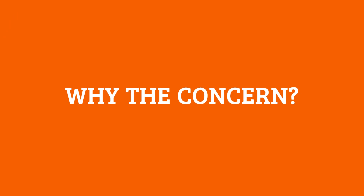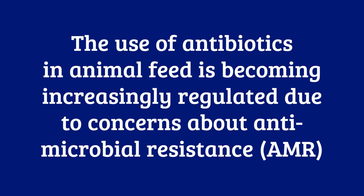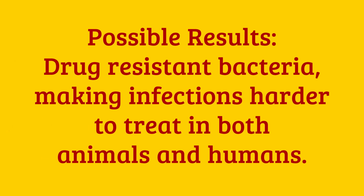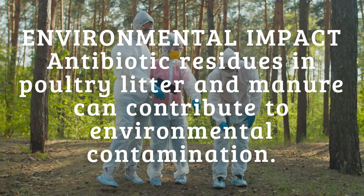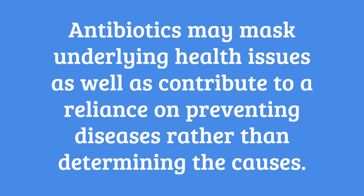Those who use medicated chick feed might not realize the feed also contains antibiotics. The use of antibiotics in animal feed is becoming increasingly regulated due to concerns about antimicrobial resistance (AMR) and the development of superbugs. Overuse or misuse of antibiotics can lead to resistant bacteria, making infections harder to treat in both animals and humans, and posing public health risks through the food chain. Additionally, antibiotic residues in poultry litter and manure can leach into soil and water systems, contributing to environmental contamination. Critics also argue that medications in chick feed may mask underlying health issues or contribute to reliance on preventative treatments rather than addressing root causes such as poor management practices, overcrowding, or inadequate biosecurity measures.